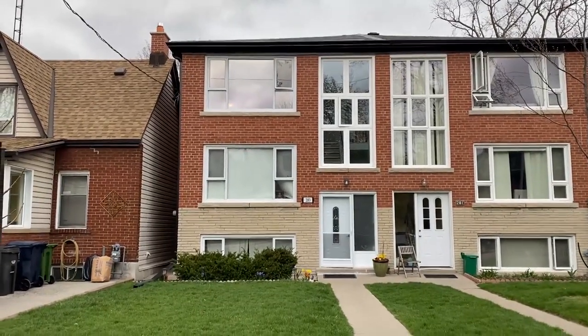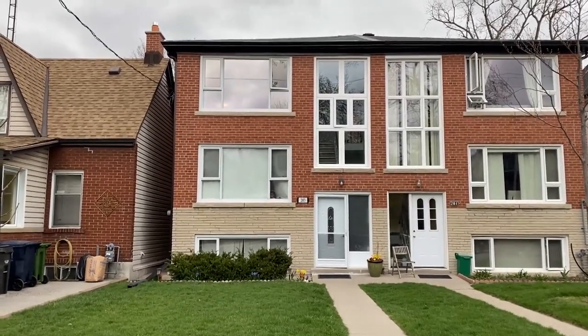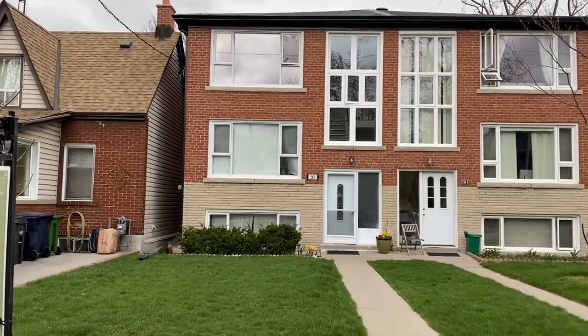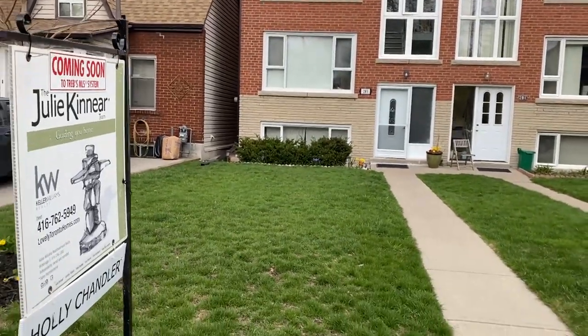It's about 4,500 square feet. It has two three-bedroom apartments at about 1,400 square feet each, and one lower level apartment that's two bedrooms, with ceilings almost eight feet high.